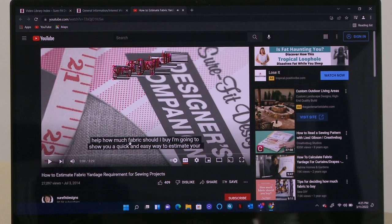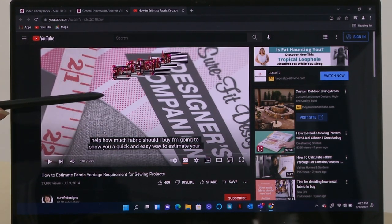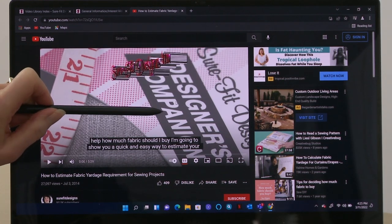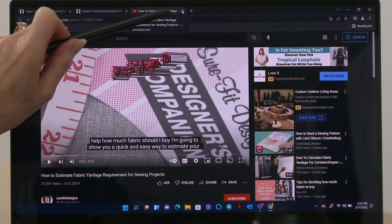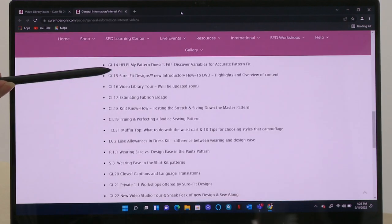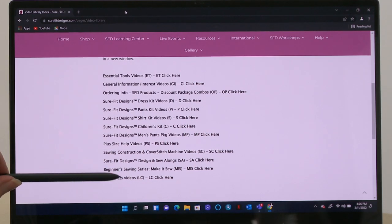Another popular one is how to estimate fabric yardage — that's GI.17. I'll click on that, and it comes to the video right here. The video title says 'How to Estimate Fabric Yardage Requirement for Your Sewing Projects.' The videos within the learning center take you immediately to the YouTube channel. When you're finished, the back browser is grayed out, so go to the X since it opened in a new window. Click out of that and we come back to the category listing, then back to the major listing.